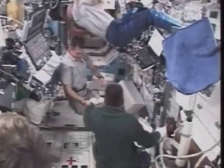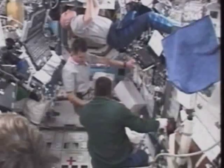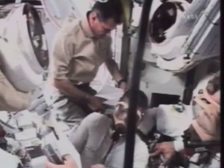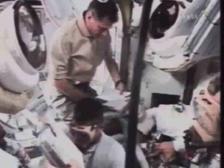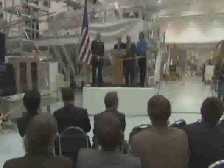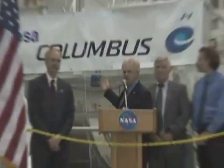As is common practice in the global space industry, a system of negotiating one favor for another meant that the Italian space agency received six flights on the shuttle in exchange for providing three ISS multipurpose logistic modules to NASA. In the same spirit of common purpose, ESA agreed to supply Node-2 and 3 to NASA, both of which are fundamental to the continued assembly of the ISS.